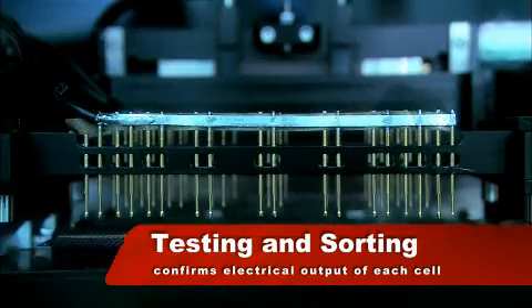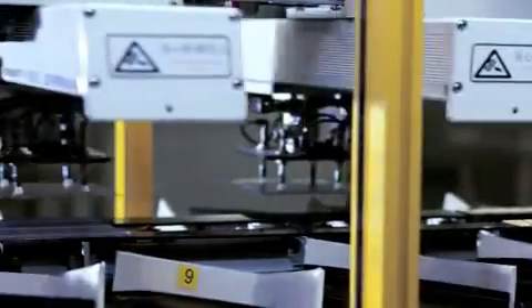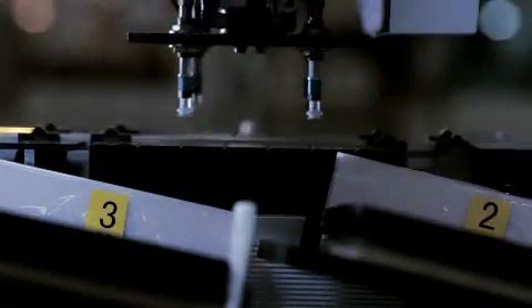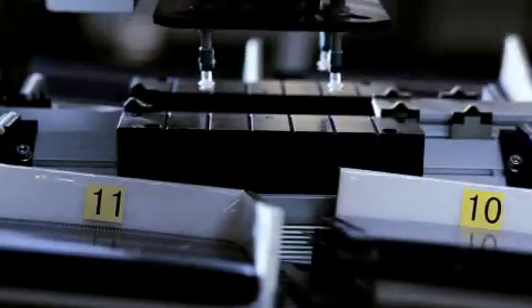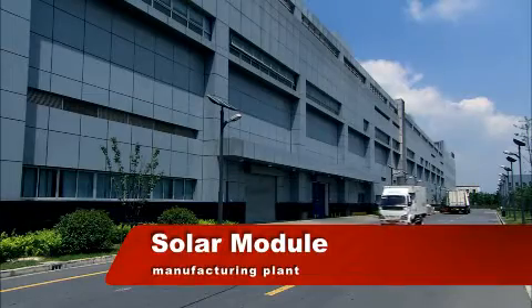The cells then undergo rigorous testing and sorting using a solar simulator. Quality control is performed at every step of the production process, from receiving the incoming wafers to packaging. The completed cells are sent to our solar module facility to be assembled.